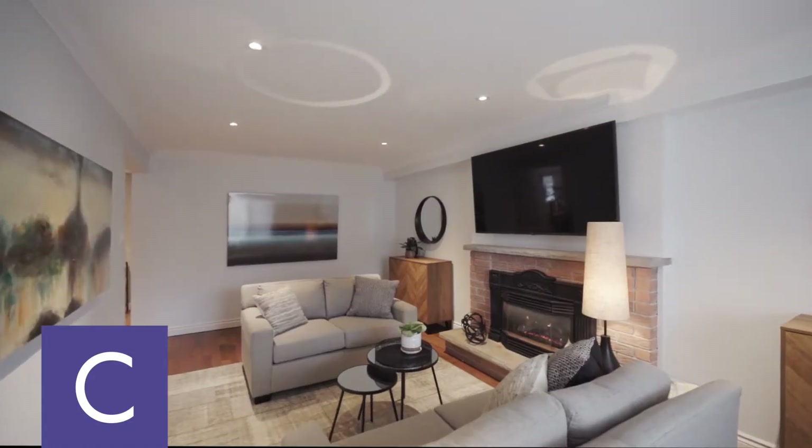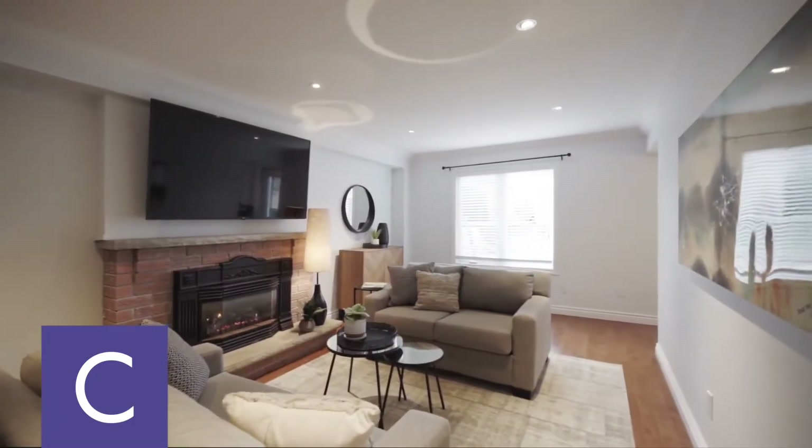Just off the kitchen, there's a family room with a wonderful gas fireplace.